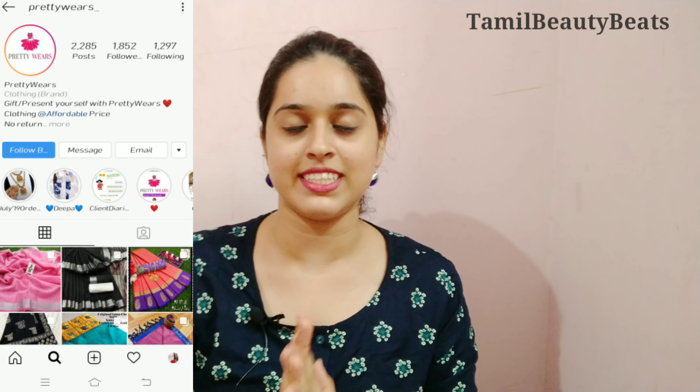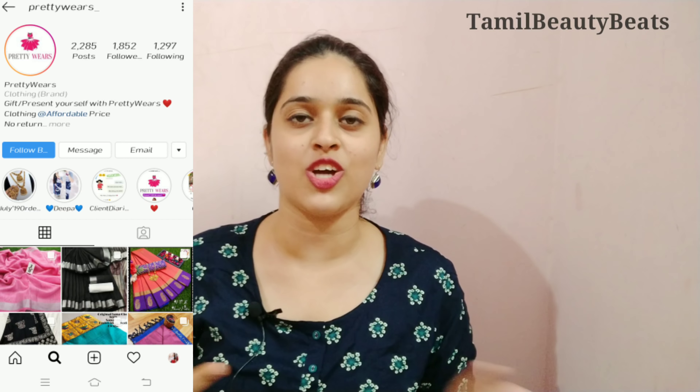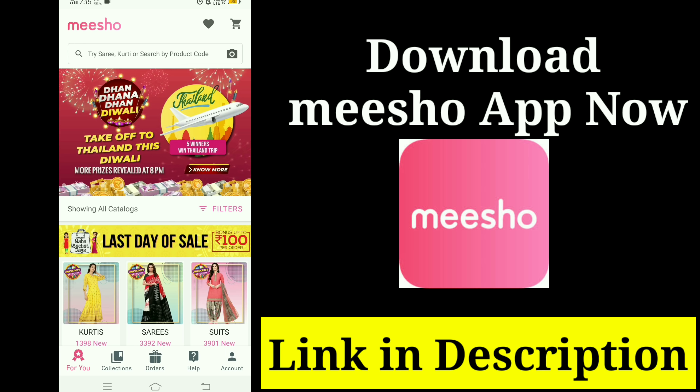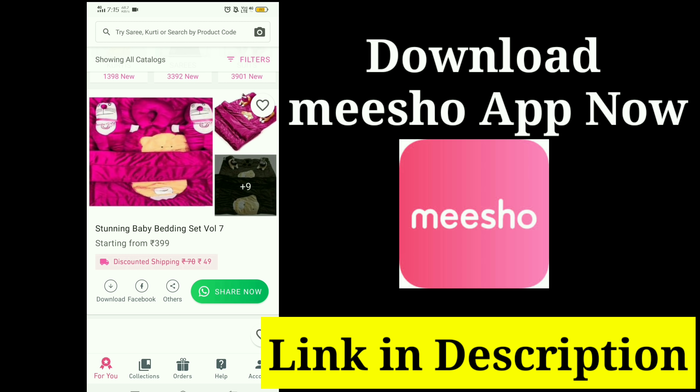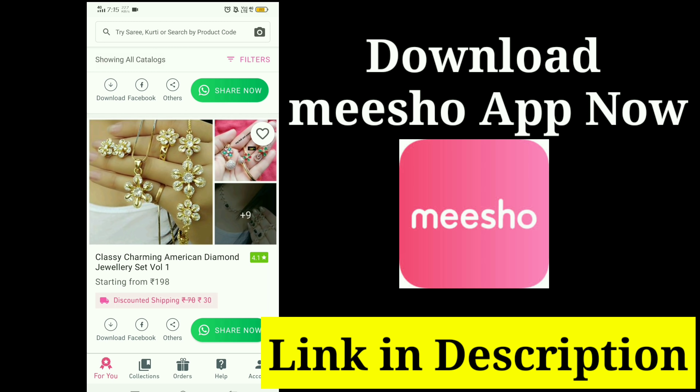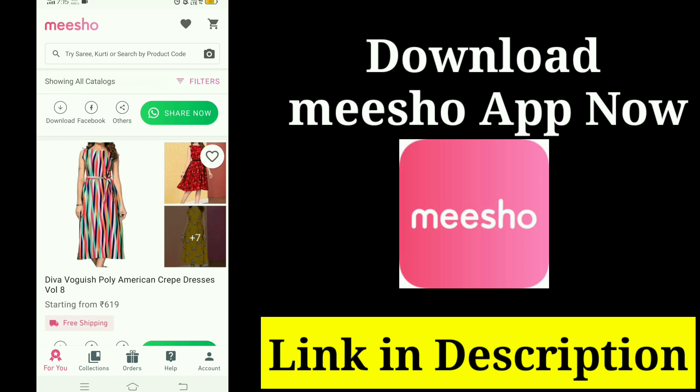If you have any e-commerce websites, you can find an Instagram page. I have started a small starting table on Instagram. So if you want to see an Instagram page, I will share a little bit. Please download the link in the description box, or click on the detailed video on the iCards.